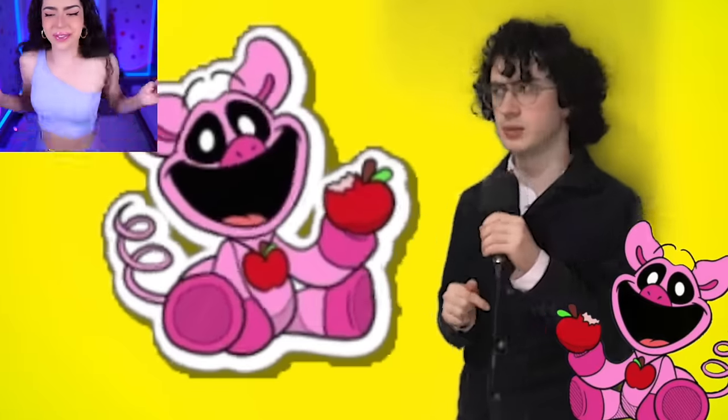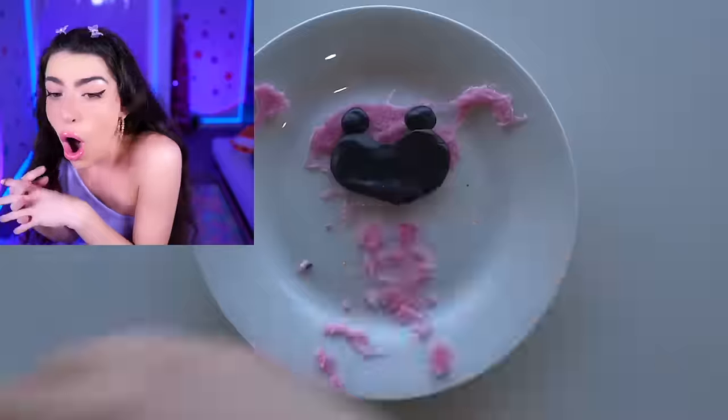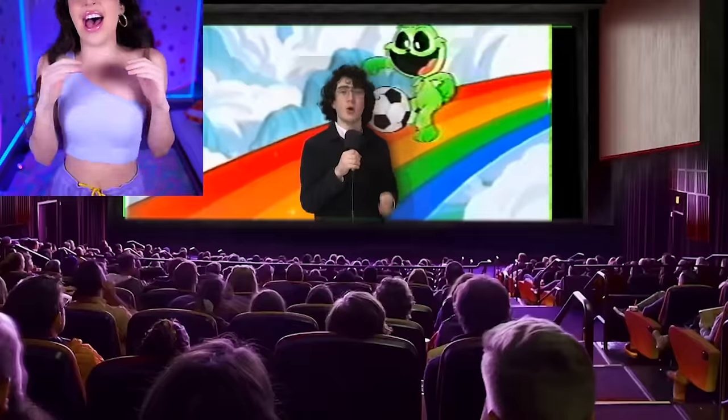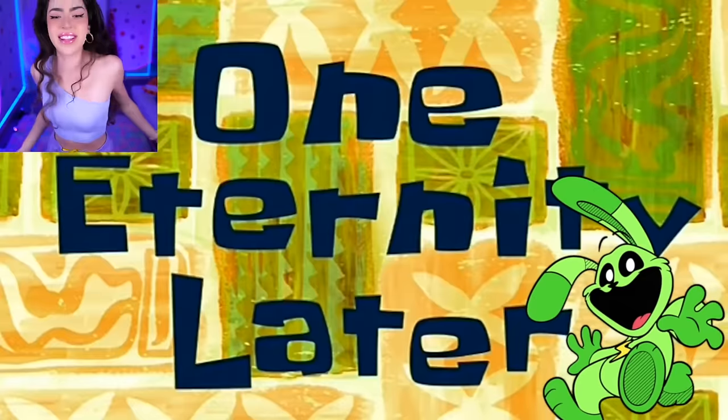Whoa, wait a second - why were those pictures creepy? But you know what's not creepy, family? Cotton candy! Because we just made Piggy Piggy out of pink cotton candy! Family, can you guess the next character that we're about to do? I have a hint for you - it's somebody who hops, it's somebody who jumps - it's Hoppy Hopscotch!